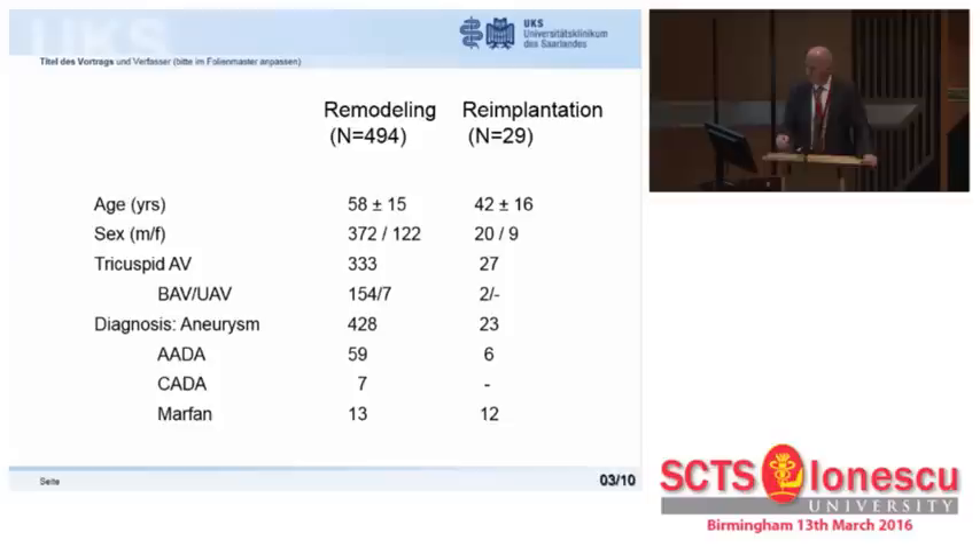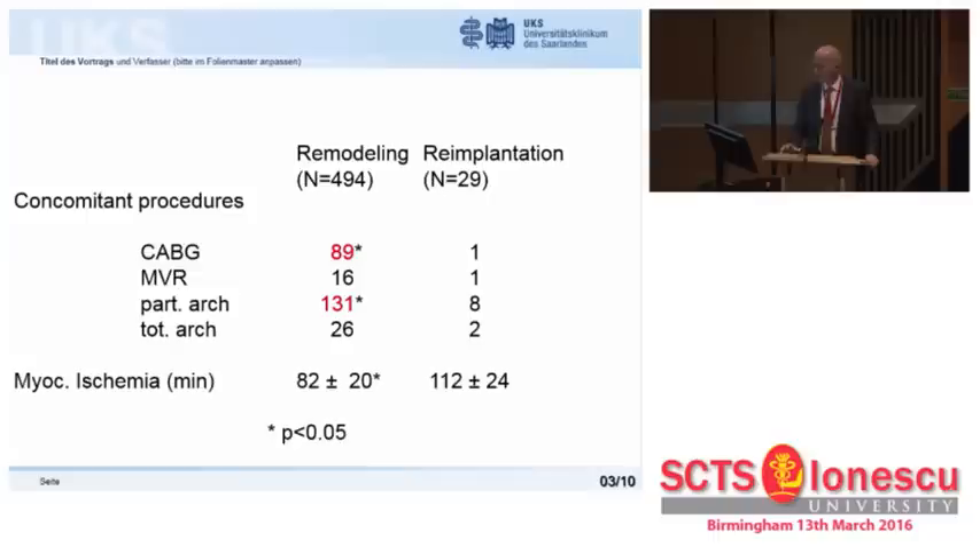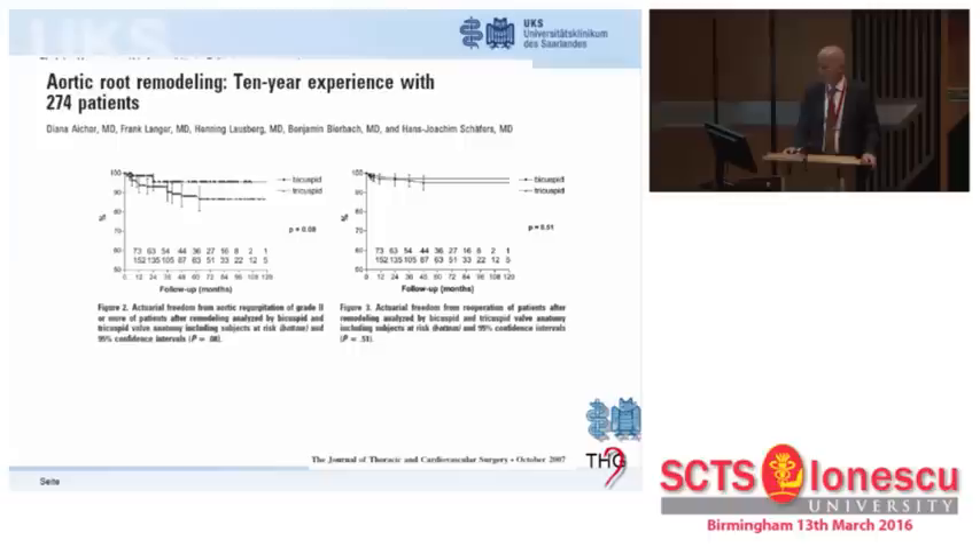With increasing experience, we found another advantage. In a study comparing 500 remodellings versus 30 re-implantations — in different diseases and patients — remodeling required significantly more CABG and arch replacement. Despite this more complex surgery, myocardial ischemic time was 30 minutes less compared to re-implantation. These were only the re-implantations done at my current institution, so I was well beyond the initial learning curve.